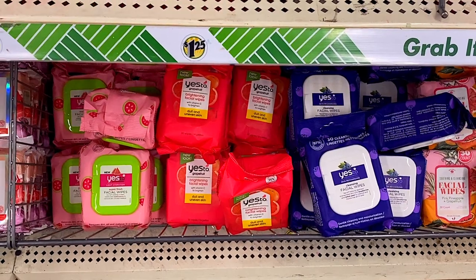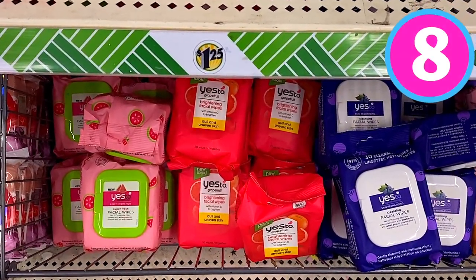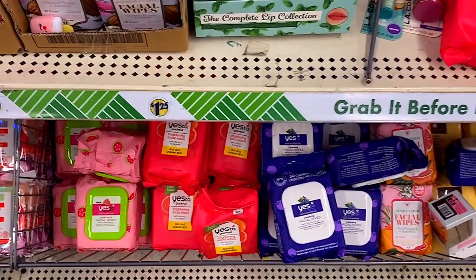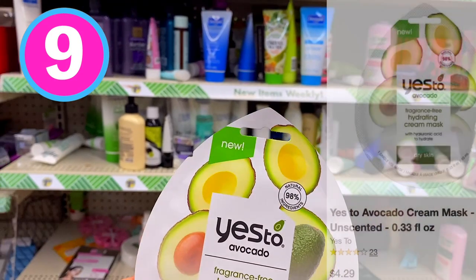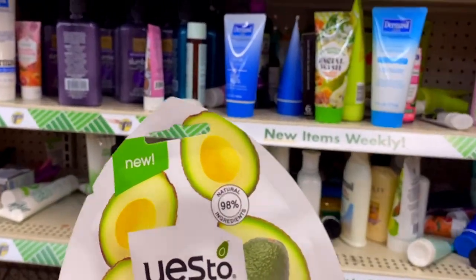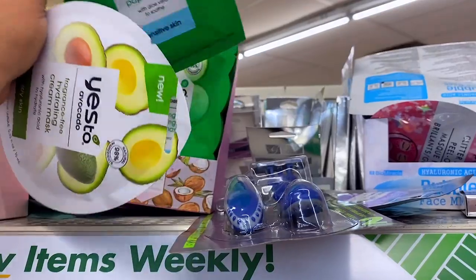Yes Two is back at Dollar Tree and I feel like these are a fantastic deal. Typically they retail for about seven dollars, so to be able to pick them up for $1.25 is great — that's number eight on our list. One of my favorite items from the Yes Two line is all of their face masks. I have so many from stocking up previously, but this one is a great one. It typically retails for about $4.29 at Target, so a great deal at Dollar Tree.